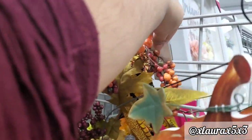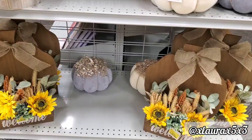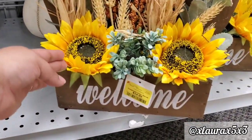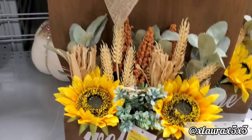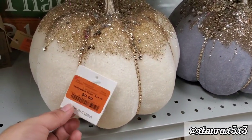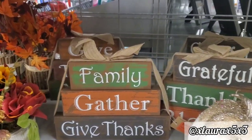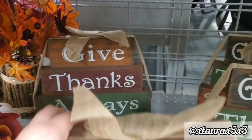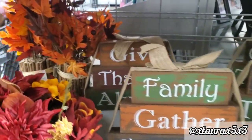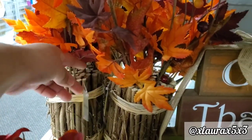This is priced at $19.99 — very affordable. They do have this arrangement that says 'Welcome' with sunflowers, priced at $14.99. They also have some pumpkins for $9.99. These signs, for example, are only priced at $4.99 — wow, these should be priced at least $10 because they are definitely on the bigger scale. These arrangements are priced at $9.99.